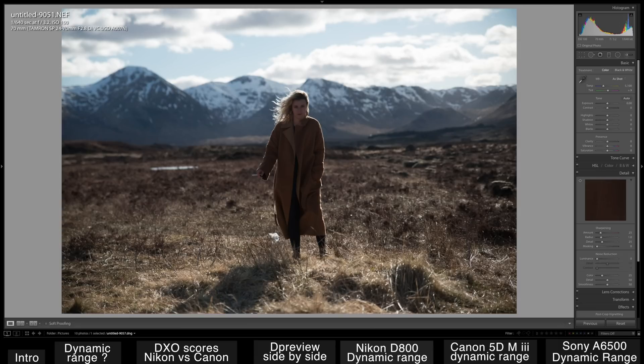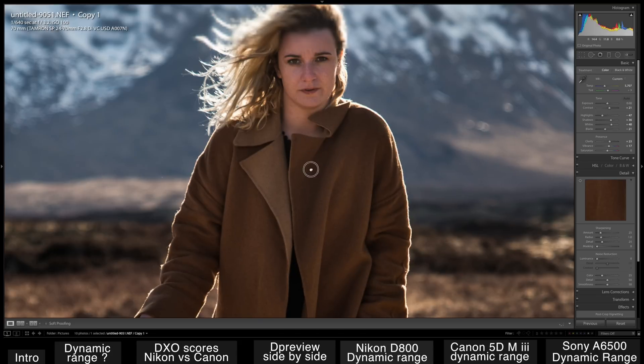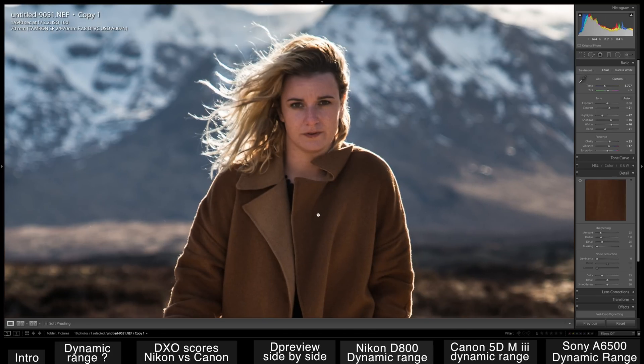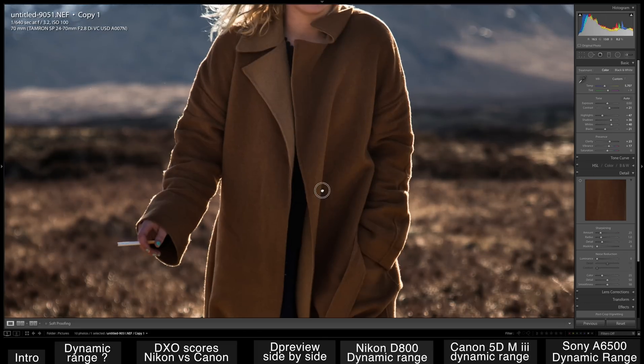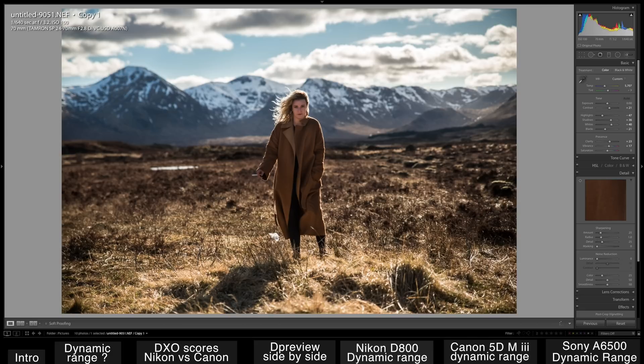This was shot in Scotland — a shot of my good friend photographer, and it was backlit. But look how much detail I was able to bring back. It was not an extreme shot, but look at the dynamic range of this shot. It's very impressive, and there's no noise in the shadows.